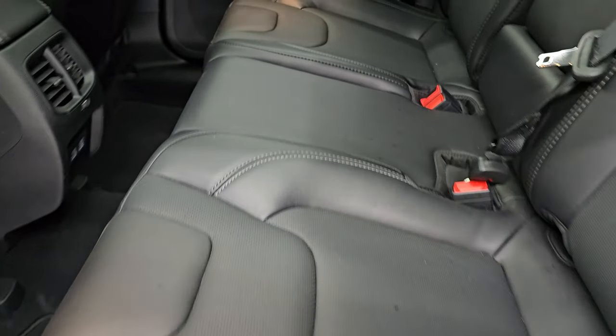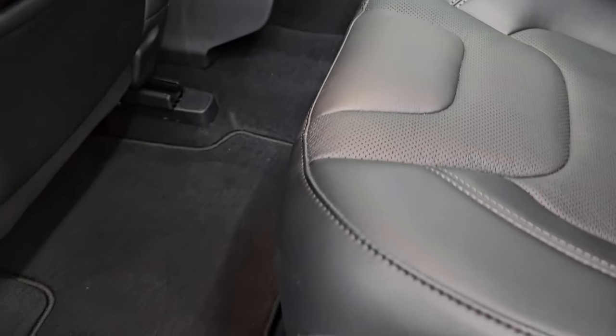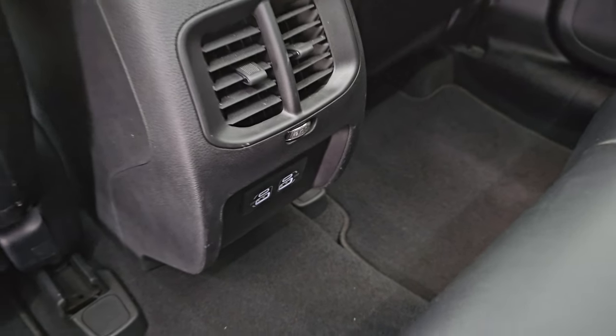Taking a quick look at the back seats — no rips or tears back here. It does have the latch child safety system for any child car seats you may have. Very nice and clean. You get the factory floor mats back here as well, and you get two USBs and two USB-C jacks back here too.